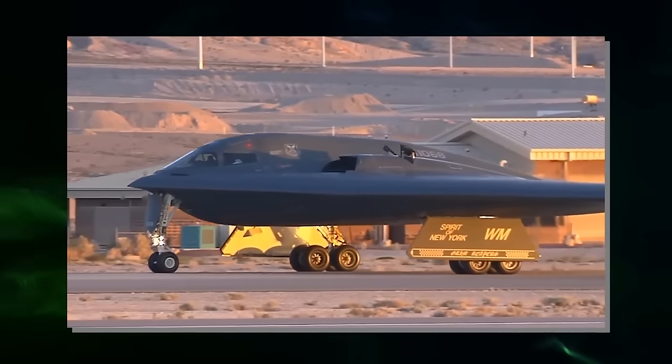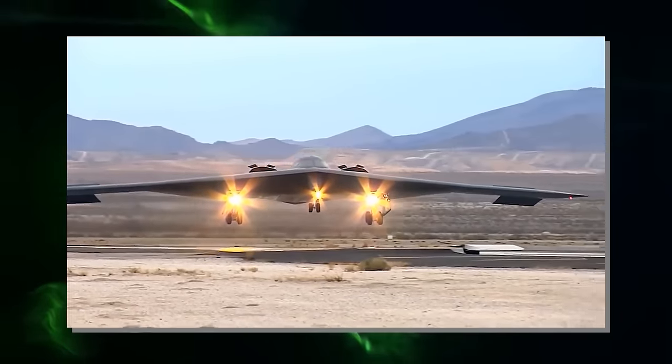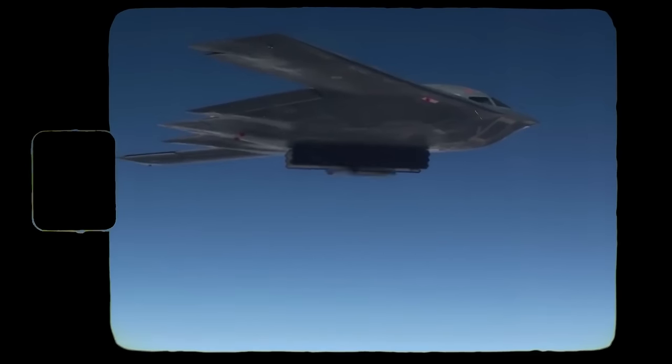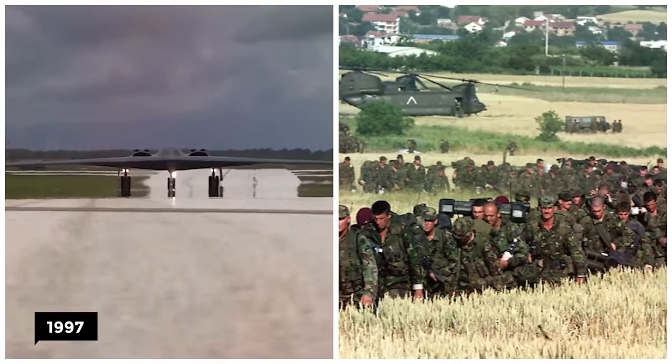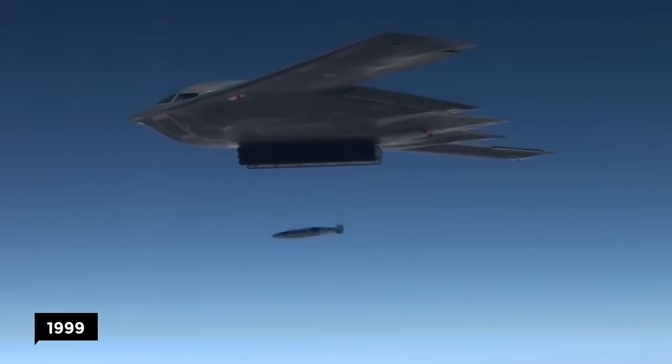The costs for the B-2s became very controversial in the government as the Cold War was coming to an end and the need for the B-2s was dwindling. The aircraft was an impressive feat, capable of attacking at altitudes of up to 50,000 feet or 15,000 meters. It first entered military service in 1997 and was first used in the Kosovo War to drop conventional bombs in 1999.